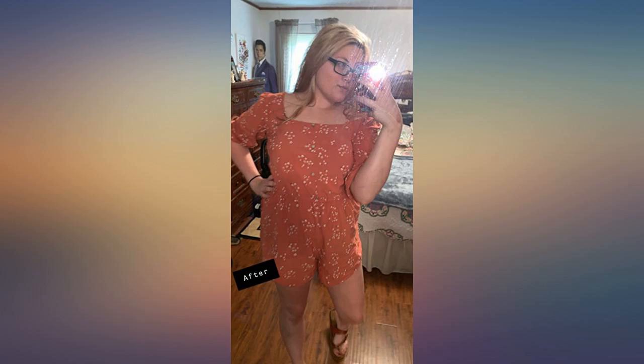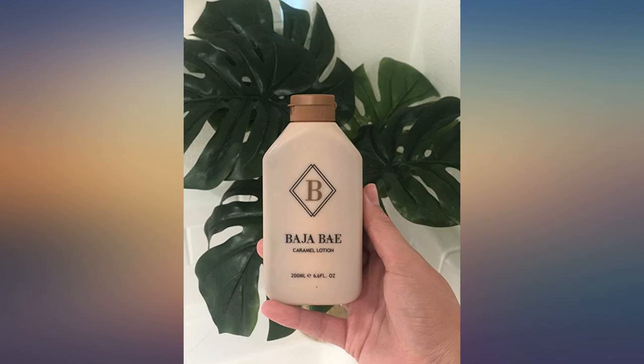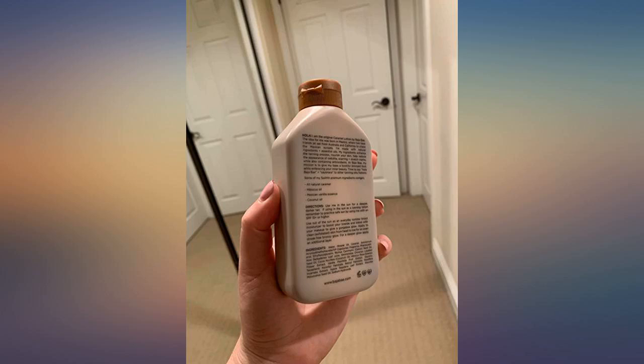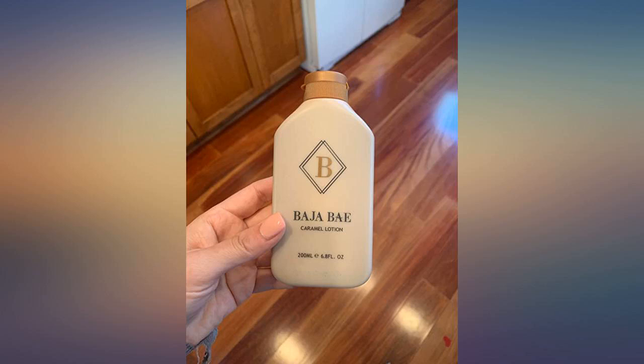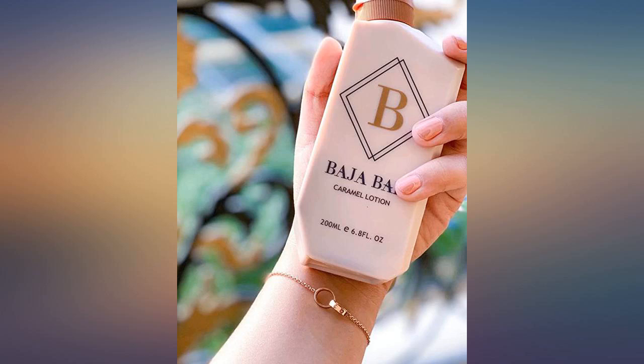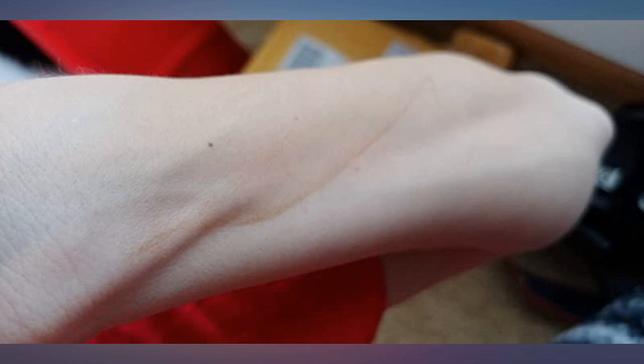it leaves just enough of a sunkissed glow that this will be the perfect tanner for winter months to keep me from being overly pale. When I first received my bottle, I did a small patch test on my arm with a little dab of lotion — that little dab was enough for half of my arm. My only complaint is that I wish it was sold in a larger bottle. I can't wait to try this product on my face for a bronze look. Love the packaging, so cute.